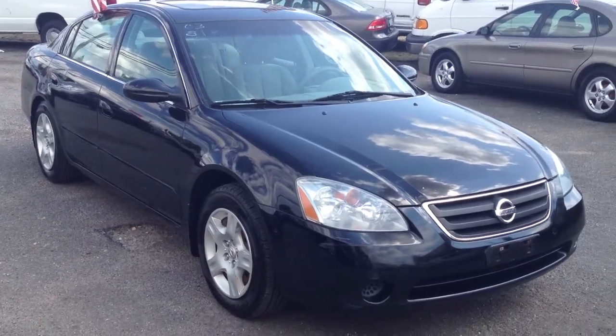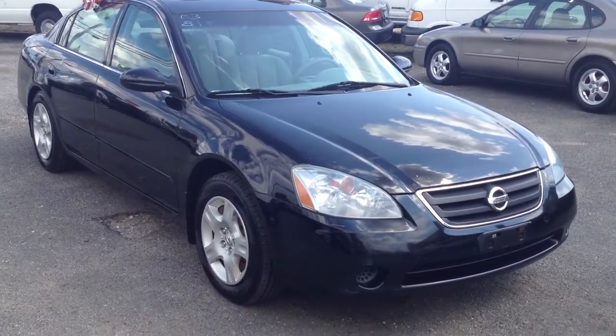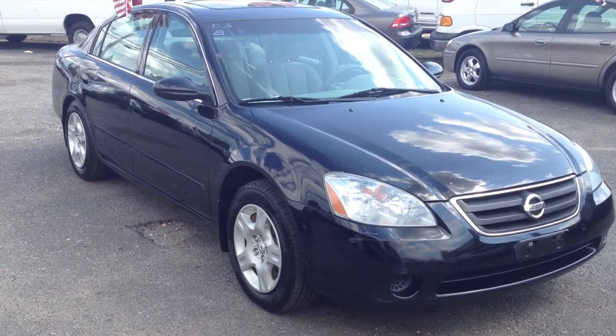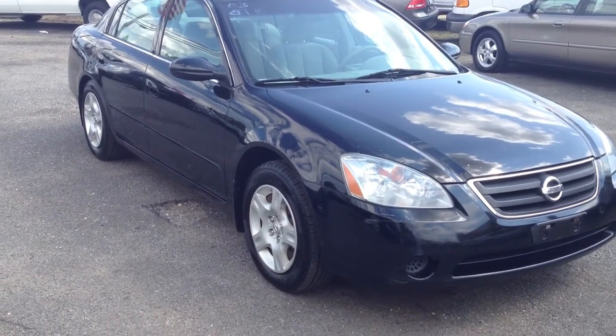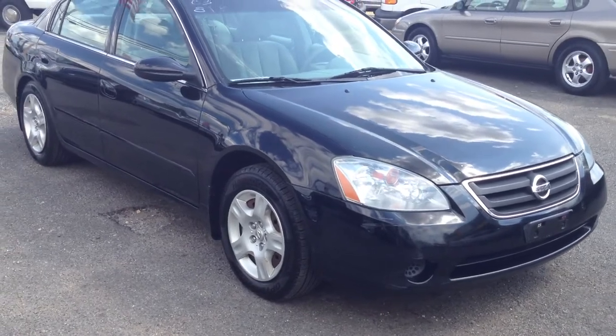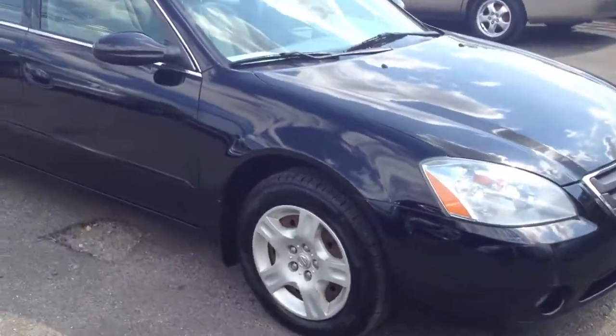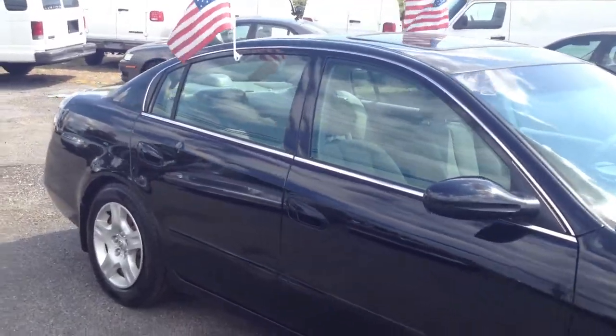Good afternoon, ladies and gentlemen. It's Bestway Automall with a 2003 Nissan Altima 2.5, with 81,000 miles on it. Cloth interior, moonroof — pretty overall above-average car.